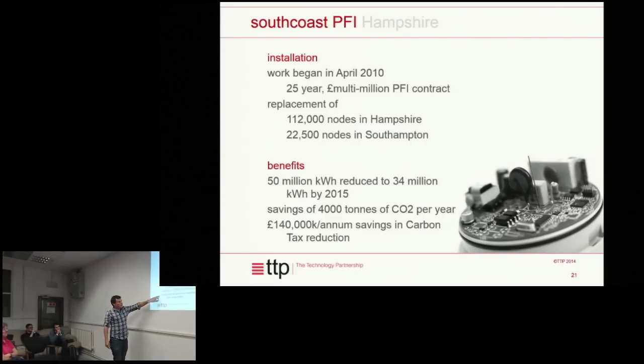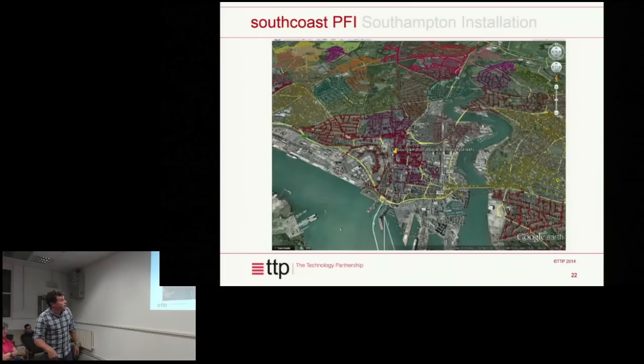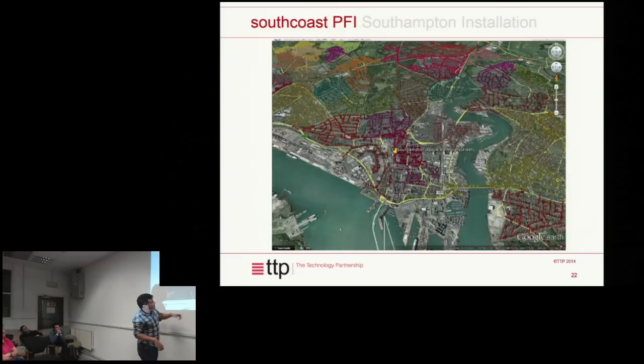There's also a slightly artificial saving from a carbon tax the government imposes on local authorities — councils could face these bills in the future if they don't roll out this kind of system. This slide shows Southampton — every single one of these little dots is a street light with one of these nodes on top. The different colours show different networks around each coordinator, with about 500 nodes off each central coordinator. The node is designed to be cheap; the coordinator has more of the intelligence.